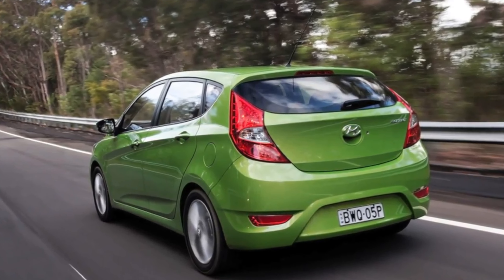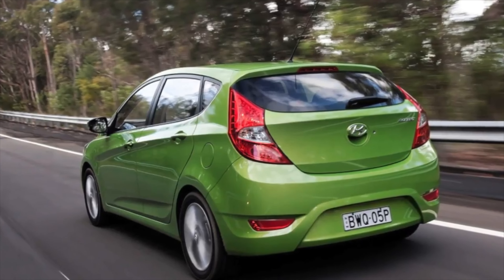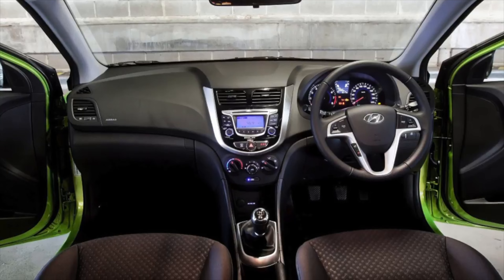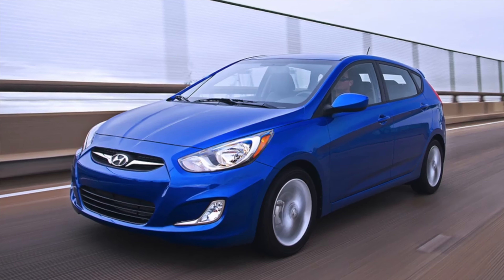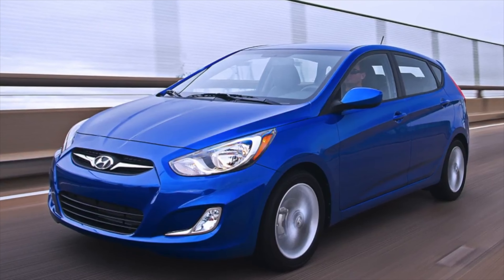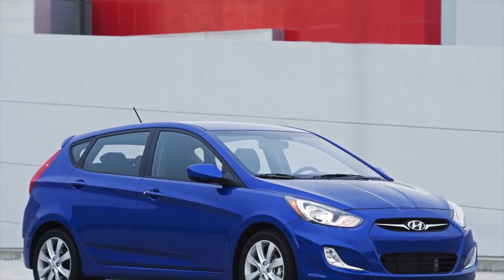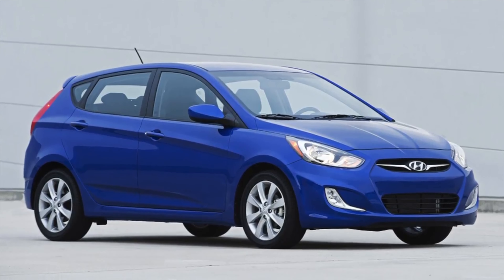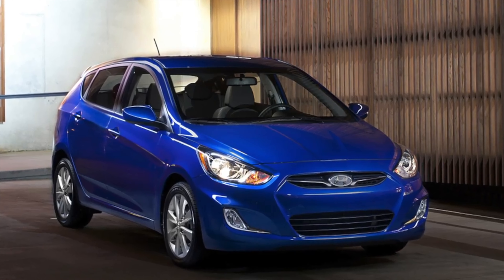When buying a used Hyundai Accent, experts recommend checking the front seat heating, the front seat belt fixation sensor, the onboard computer control button, and the audio system control buttons mounted on the steering wheel. If you are an owner of this model, please share the problems you encountered during operation — your review may help others on our site when choosing a car.